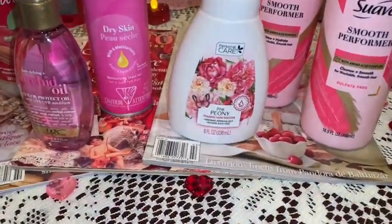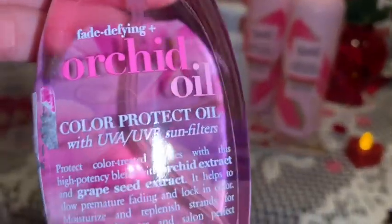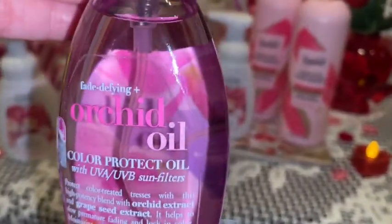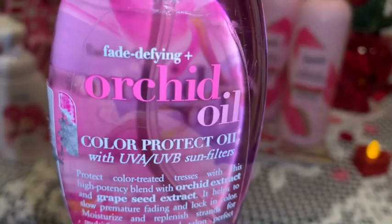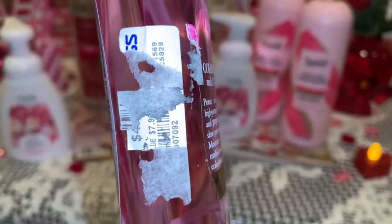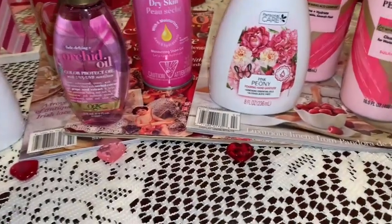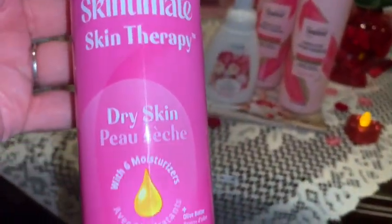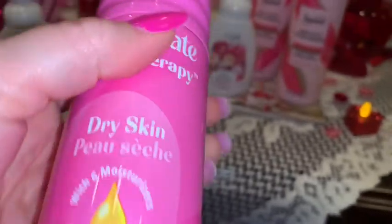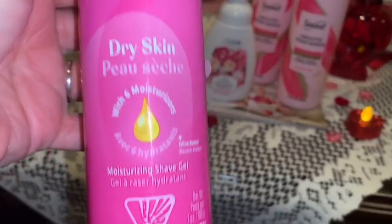From Ross they had this orchid oil for my hair on clearance. I've used the coconut oil version before and I love it, but I chose this one because it was pink — the oil itself is pink! There's a sticker I tried to get off that's really stuck on there, so my honey is going to have to get it off with some Goo Gone. Then from Dollar General I picked up this shaving gel. I love the bubblegum pink packaging — it says it has lots of moisturizers and I just thought it was so girly and pretty.